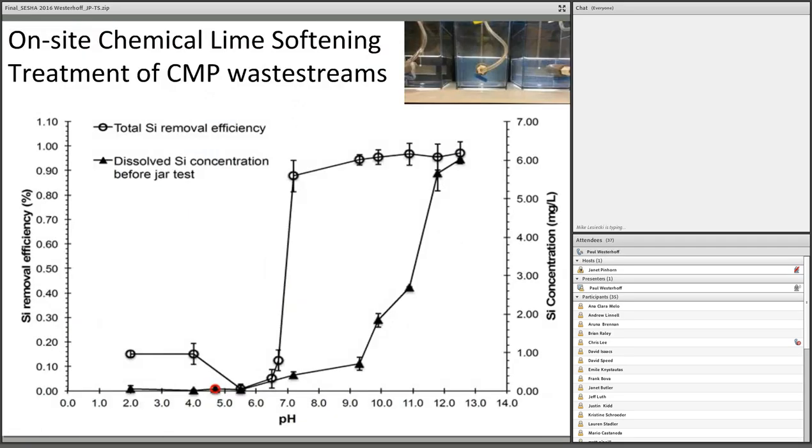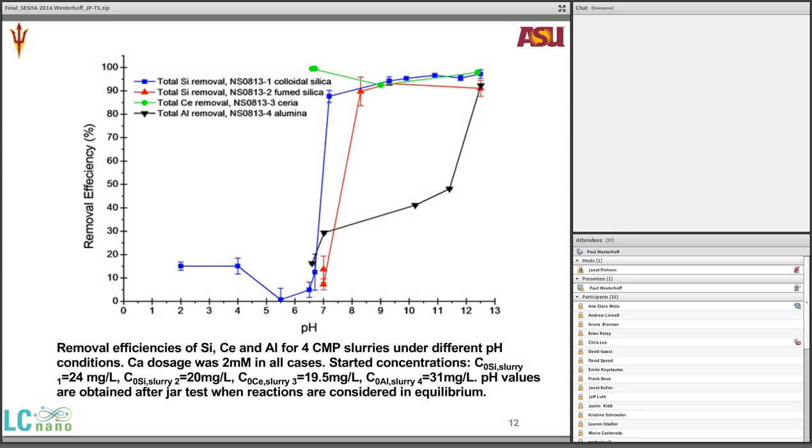Some industrial manufacturing complexes have on-site wastewater treatment before discharging to a sewer or river. By changing the pH of the solution by adding lime, they can achieve fairly good removal of silicon nanoparticles. They already do this to remove regulated metals like copper. Over 90% of some nanomaterials can be removed this way. Aluminum is a little different — it's reactive and starts to dissolve, changing the chemistry from a particle to various intermediate forms.